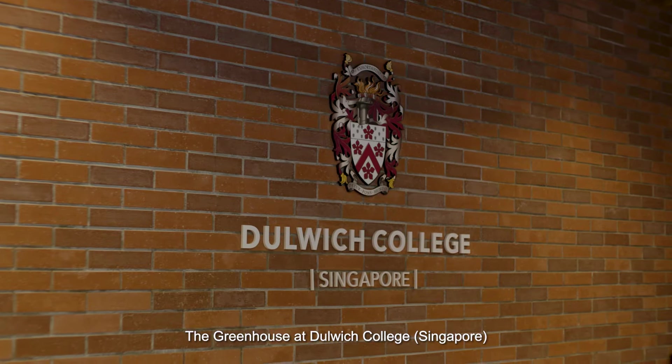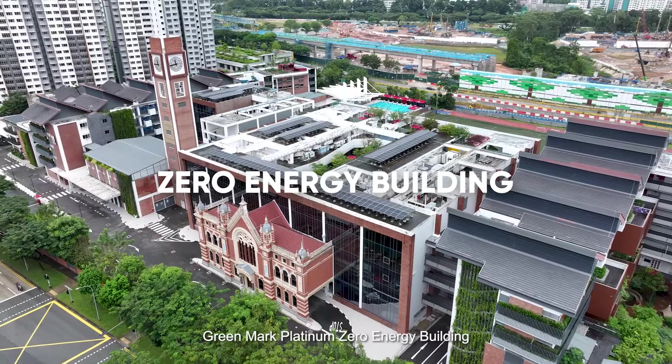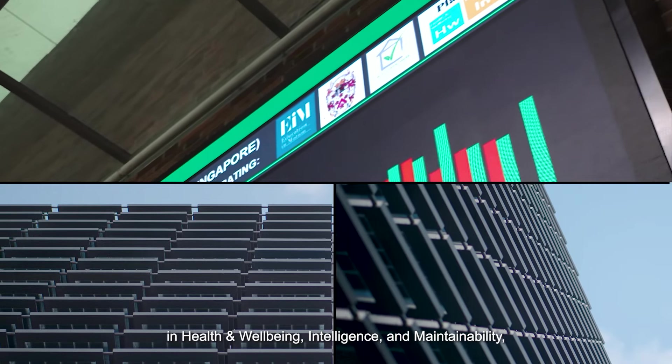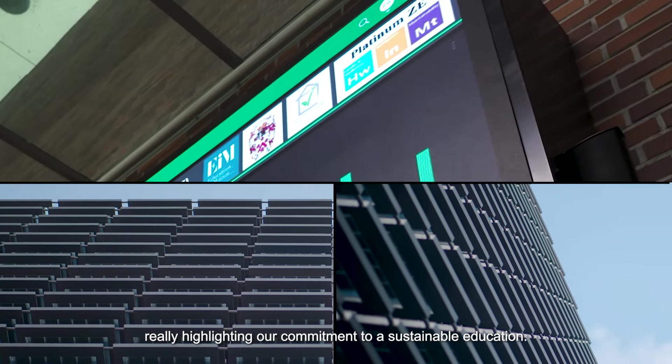The Greenhouse here at Dulwich College Singapore is the first international school building in Singapore to be certified as a Greenmark Platinum Zero Energy Building, including three badges in health and well-being, intelligence and maintainability, really highlighting our commitment to a sustainable education.